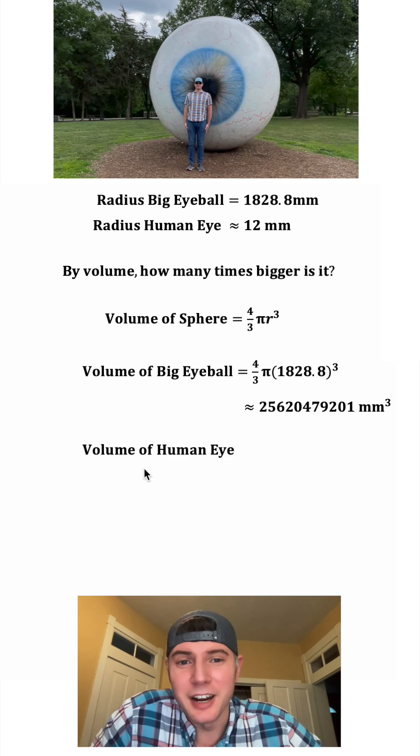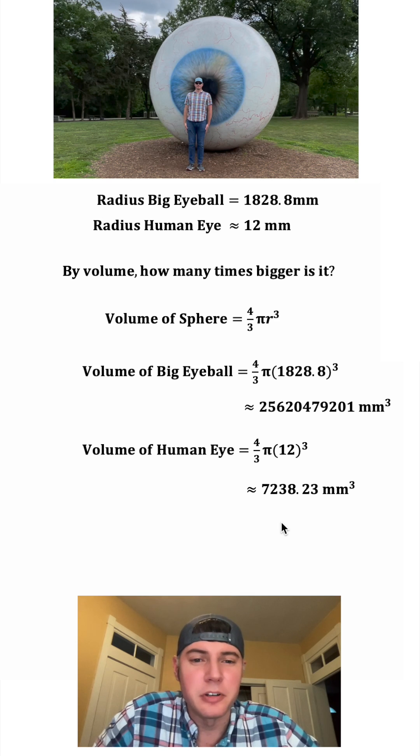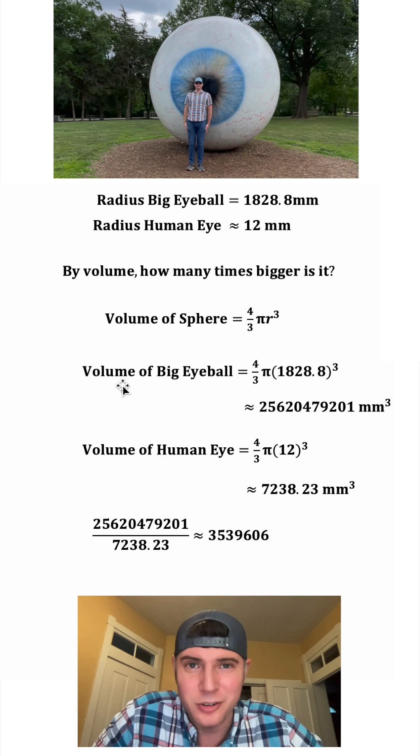And if we look at a normal human eye, we're going to plug in 12 for the radius. And that gives us about 7,238.23 cubic millimeters. So after we take this volume divided by this volume, it takes the volume of 3.5 million eyeballs to equal the volume of that sculpture.